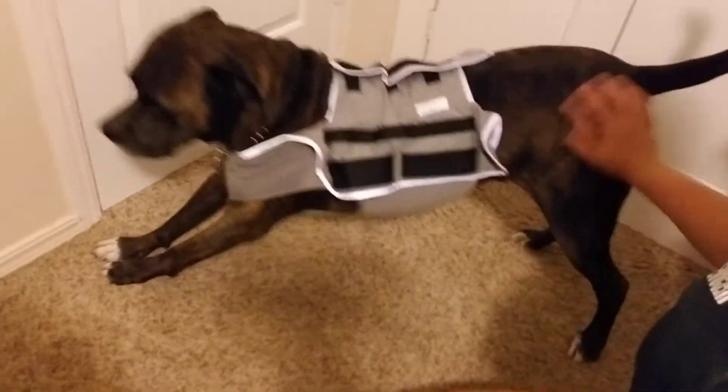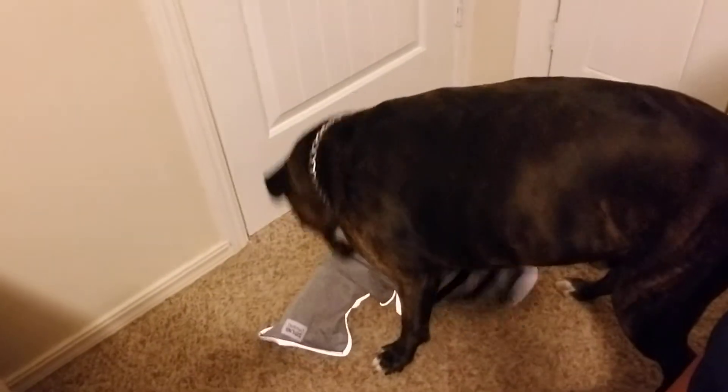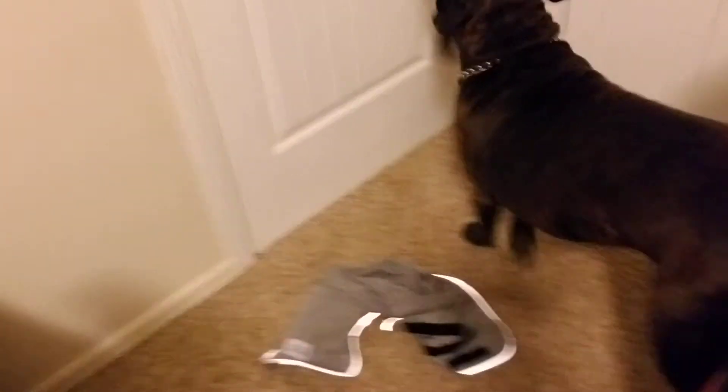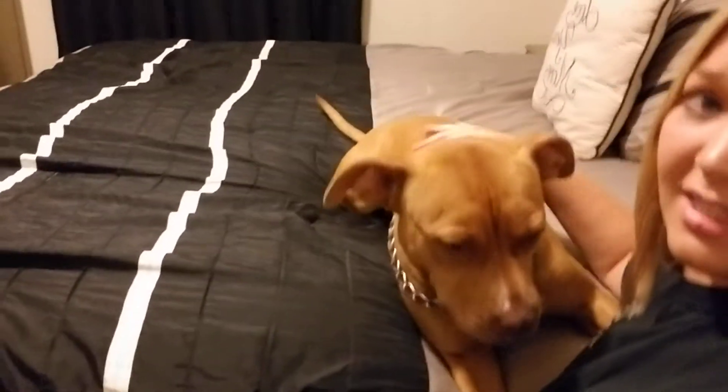He seems pretty comfortable in it, and it just kind of falls right off. What do you think, Ollie? You like it? It kind of looks like a waist trainer, so it was cracking me up. If Ollie seems to like it, we will consider purchasing one for this little girl, because she's kind of the one that actually needs it.